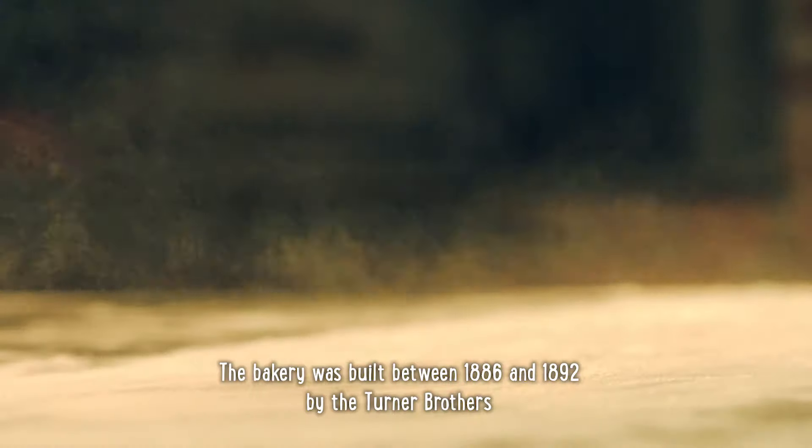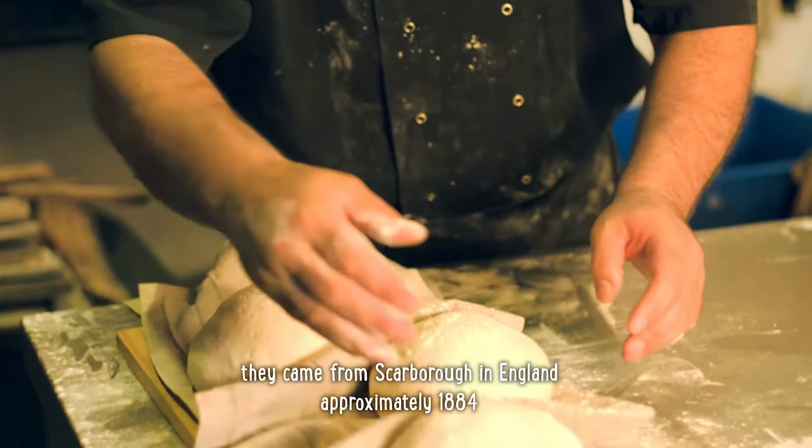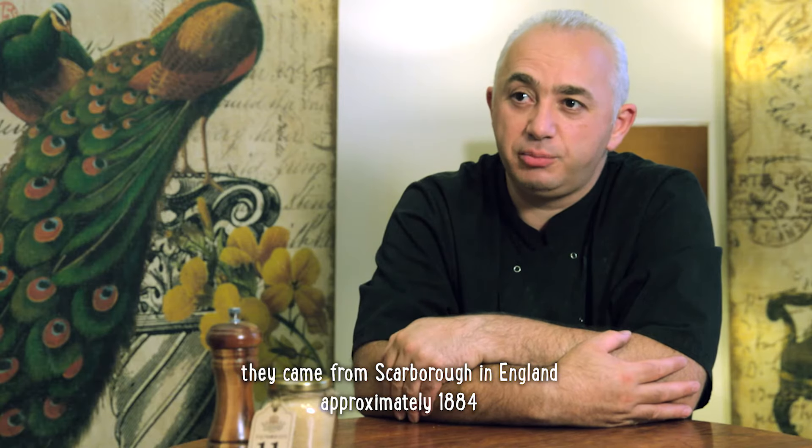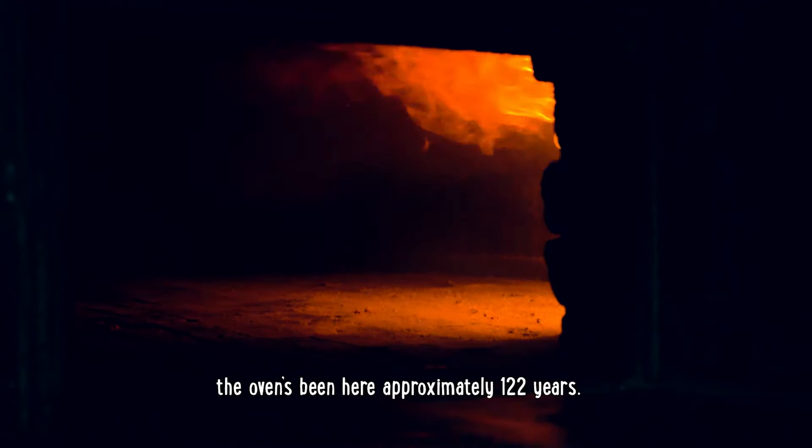The bakery was built between 1886 and 1892 by the Turner brothers. They came from Scarborough in England approximately 1884. The oven's been here approximately 122 years.